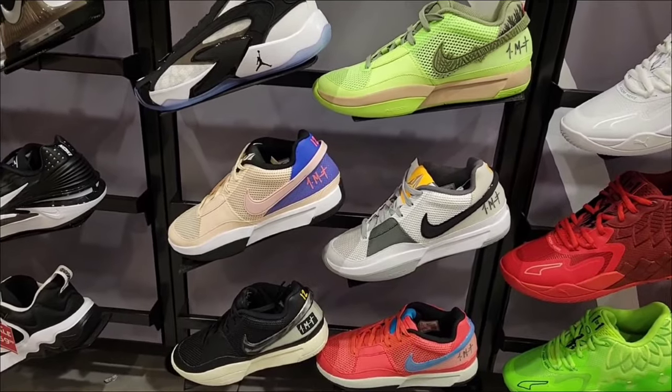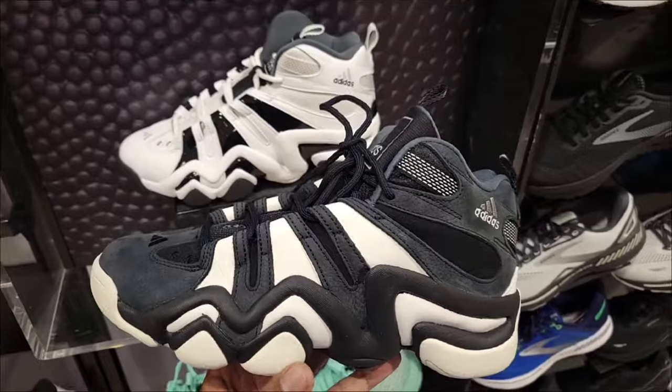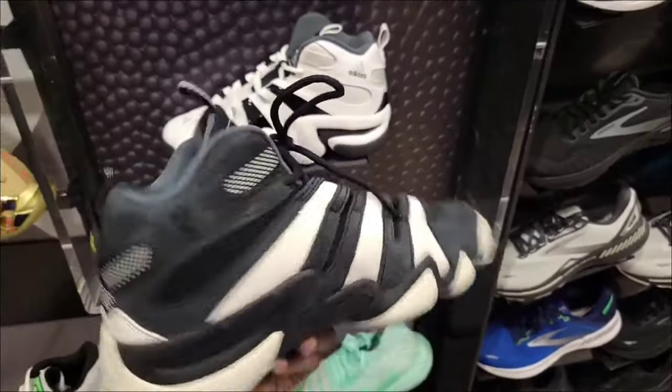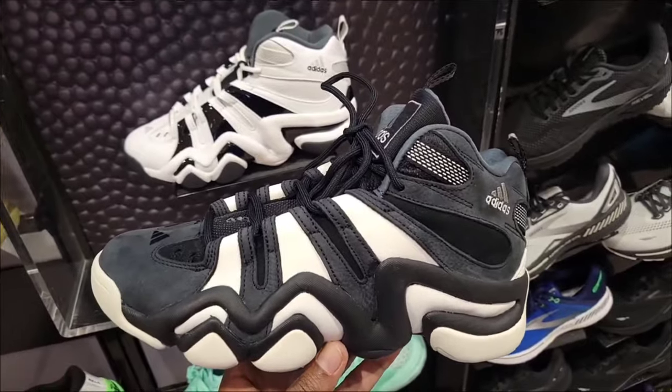They actually have a few colorways of Ja's here, all pretty solid. They have both the black and white colorway of the Crazy 8, but both are still full retail at $140.